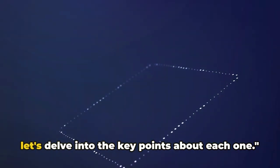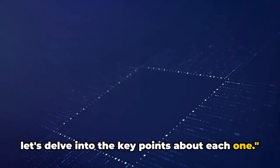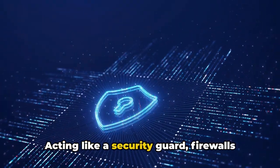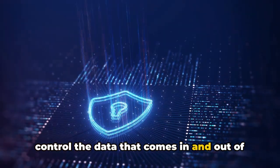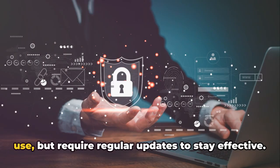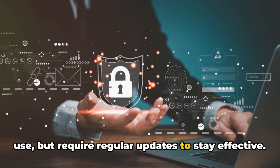But how do they compare? Now that we've introduced these tools, let's delve into the key points about each one. First up, we have firewalls. Acting like a security guard, firewalls control the data that comes in and out of your business network. They're affordable and relatively easy to use, but require regular updates to stay effective.